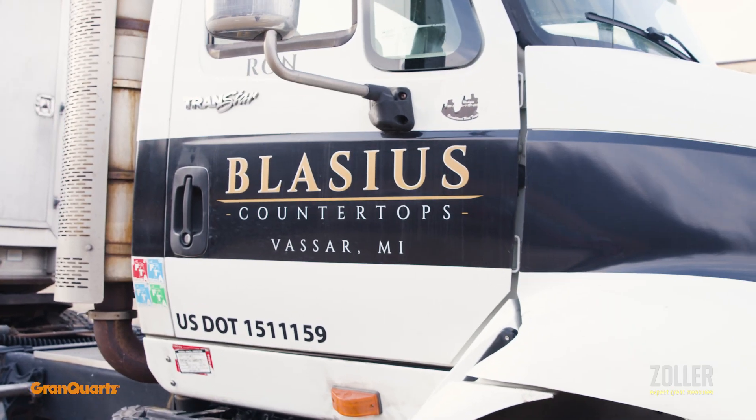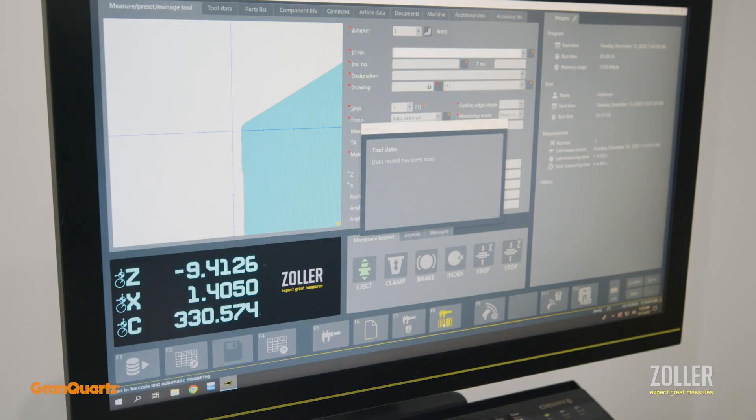Tool management is one of the biggest issues that fabricators face when running CNC machines. We are here at Blatstius today to showcase the new tool management solution software that we have with Zoller.